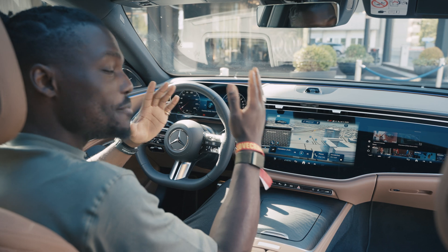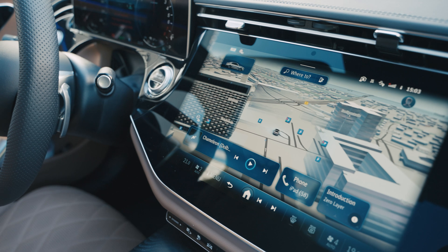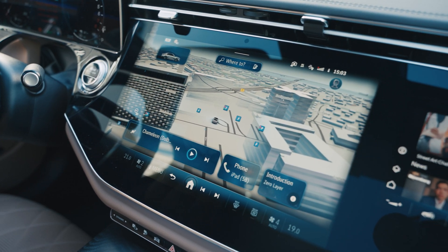In front of us is the latest Mercedes-Benz user experience multimedia system, and this is powered by Snapdragon cockpit and auto connectivity platforms — and what does that actually mean for you?